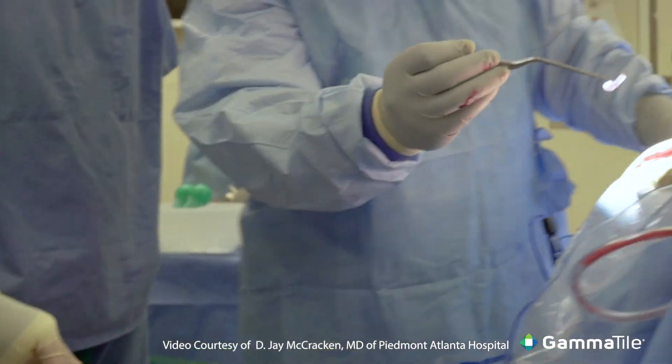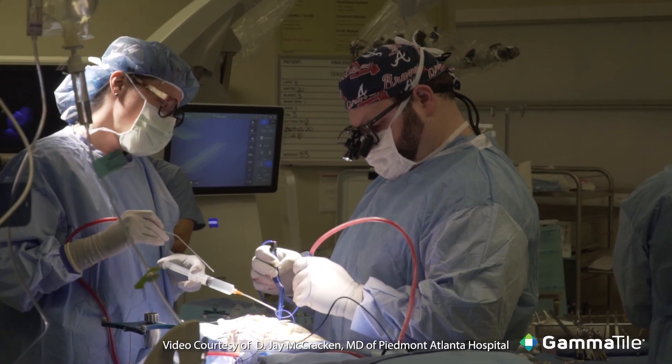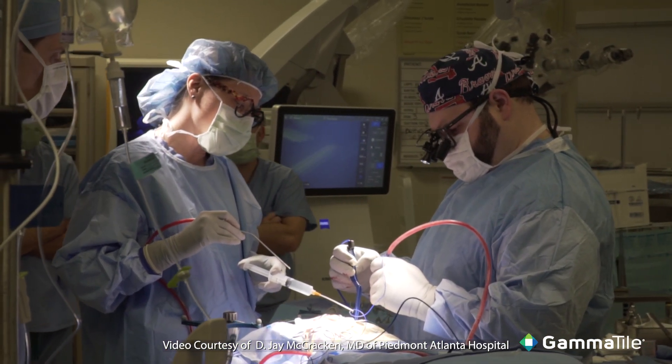I have been in neuro-oncology my entire career. I do not see anything as competitive. I think that GammaTile is the perfect complementary agent in the treatment of these patients.